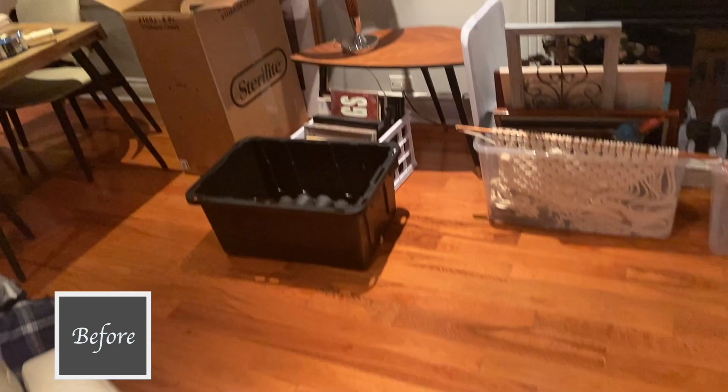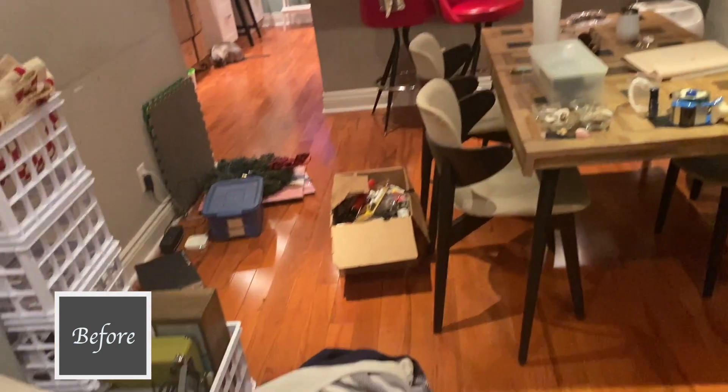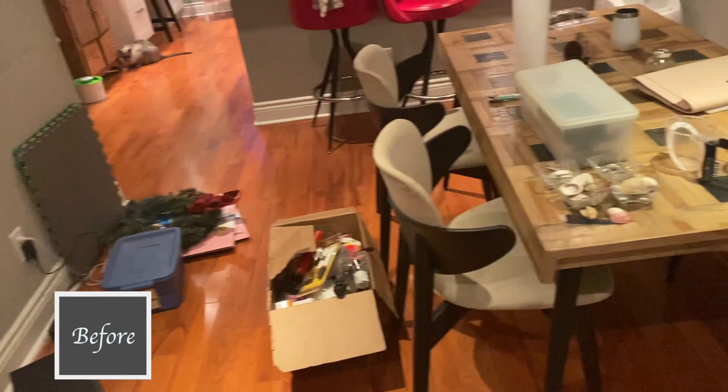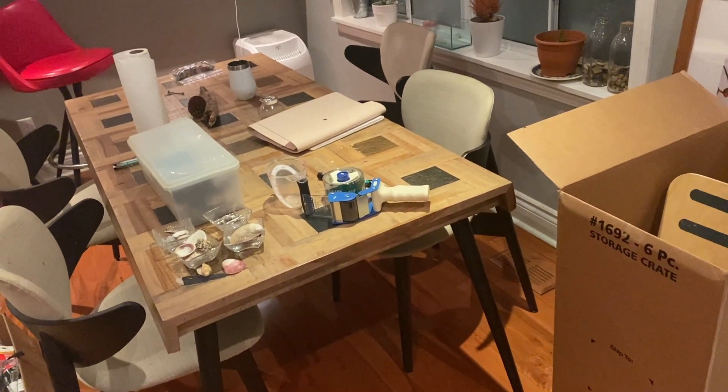I just want to say that my house doesn't normally look like this. I don't live with boxes and bins all over my house. This was just because we had started to pull everything out and pack things away to get ready for the painters. I don't live in squalor — that's all I'm trying to say.